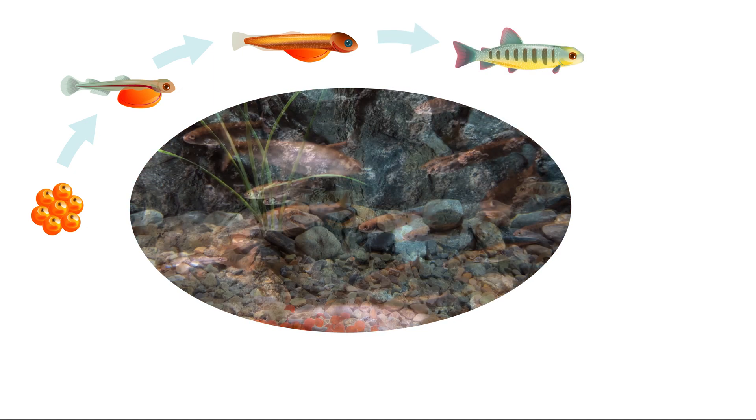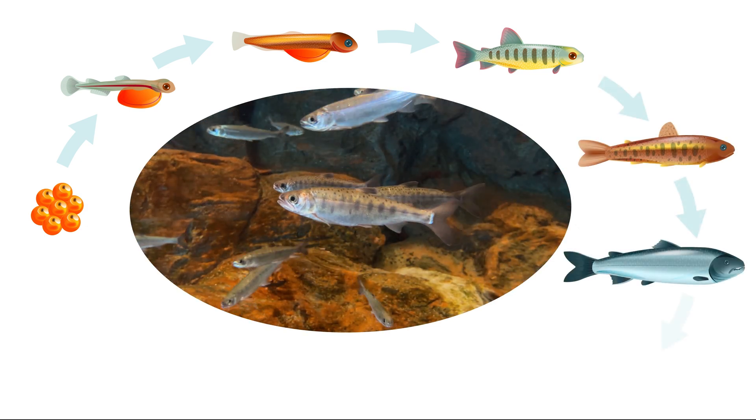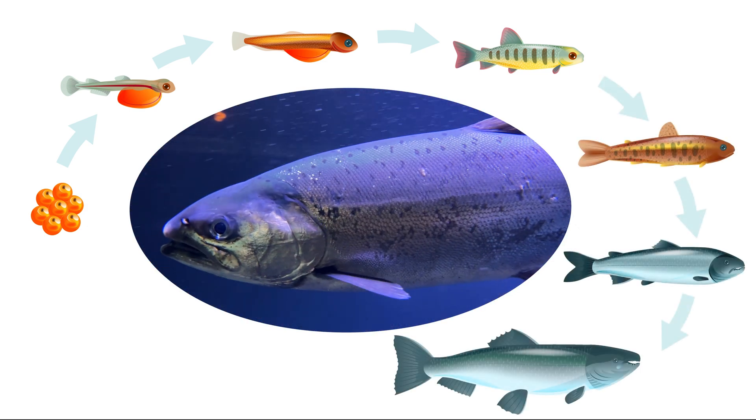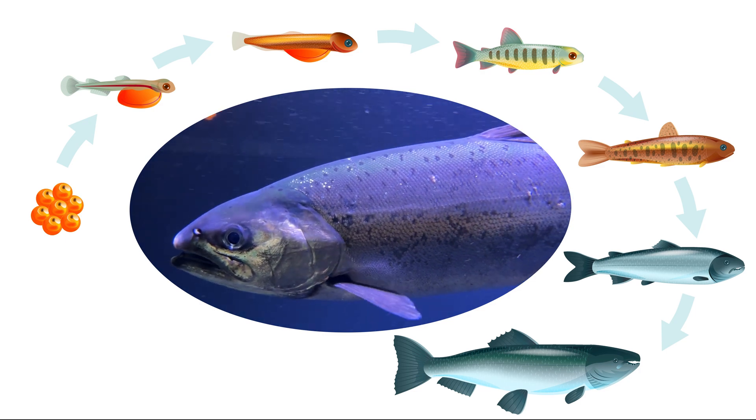They will live this stage of their life in freshwater until they enter the smolt stage, when their bodies adapt to live in saltwater and they move out to sea. Adult salmon live in the open ocean anywhere from one to seven years, depending on the species.